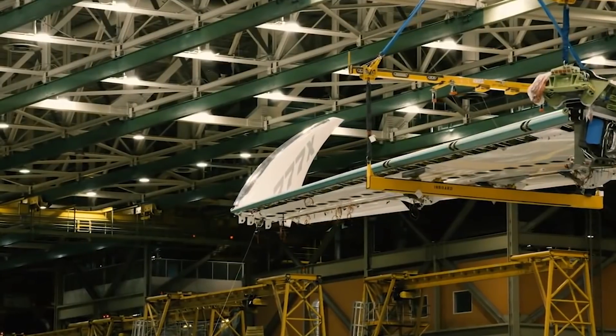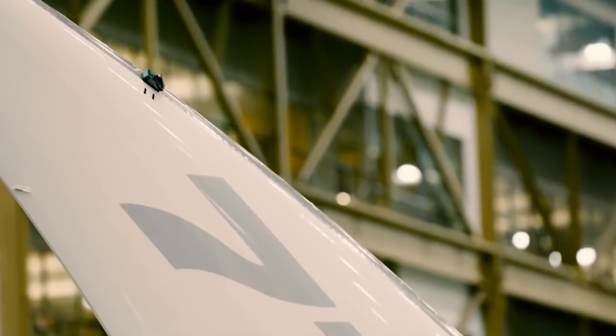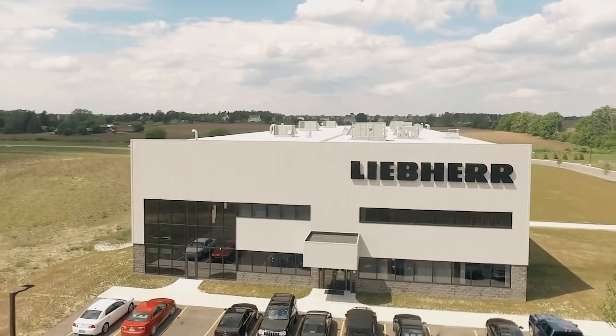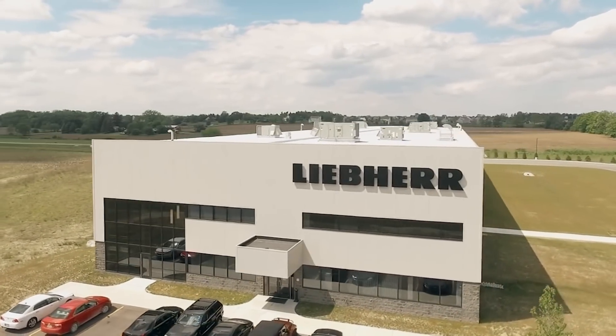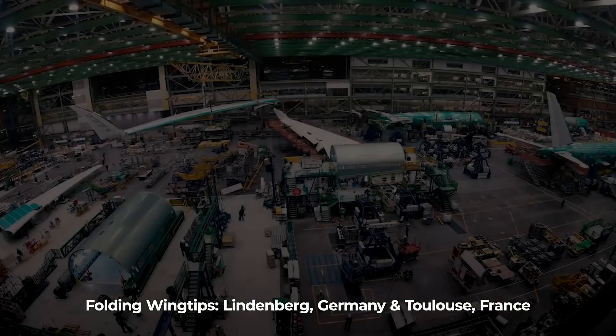Another notable feature of the Boeing 777X is its folding wingtips. These are made by German company Liebherr Aerospace. The company has two primary production plants based in Lindenburg, Germany, and Toulouse, France.